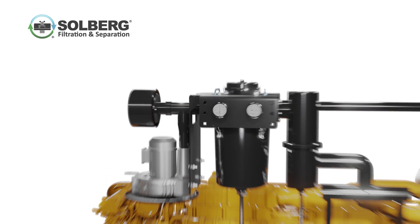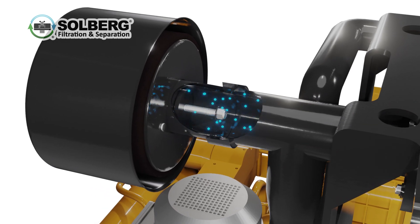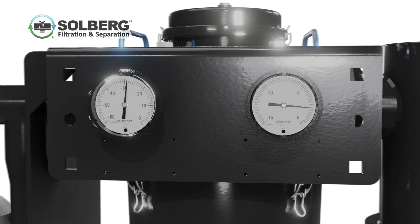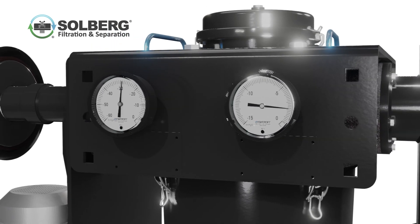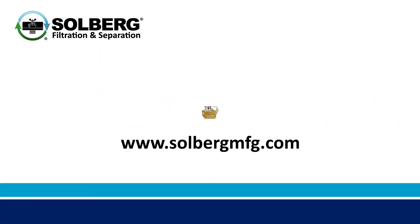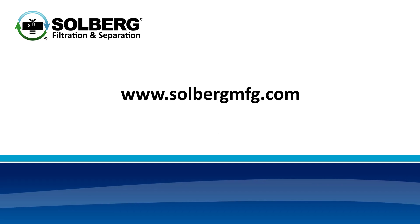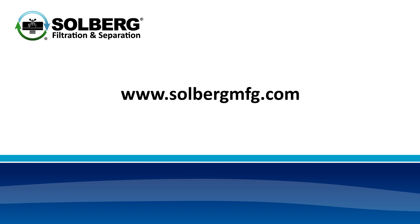The system also includes a vacuum relief valve to protect the blower against deadheading, and gauges mounted to the front that allow for monitoring of system pressure levels. For more information on the ACVB series and other Solberg products, please visit our website at solbergmfg.com.